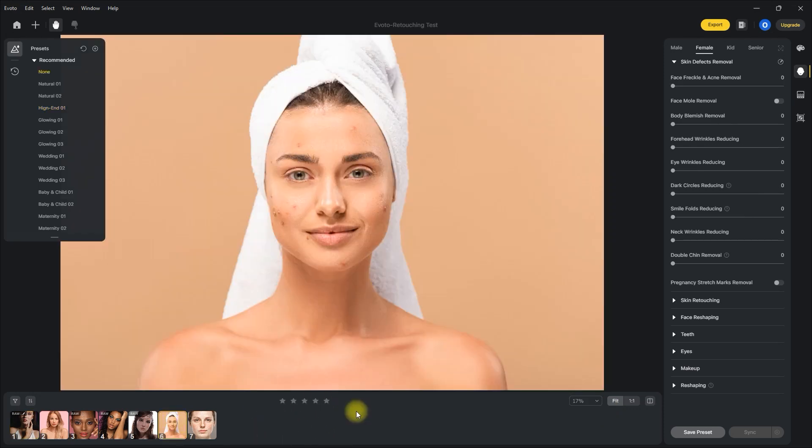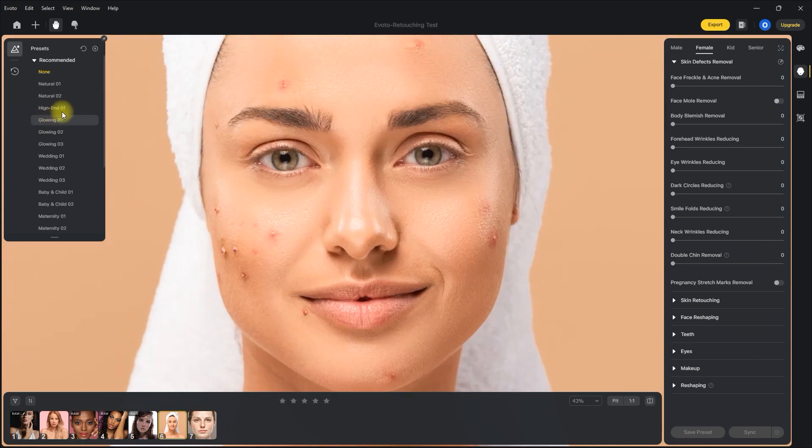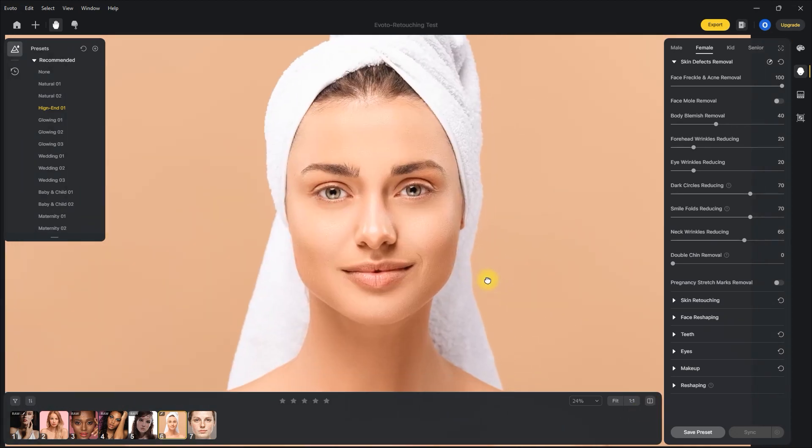Let's try this image right here, and again choose the high-end preset. By the way, the software is editing in real-time — I am not fast-forwarding this video. And it's done. It's pretty amazing. Artificial intelligence has really gotten very far. This image looks perfect in my opinion.